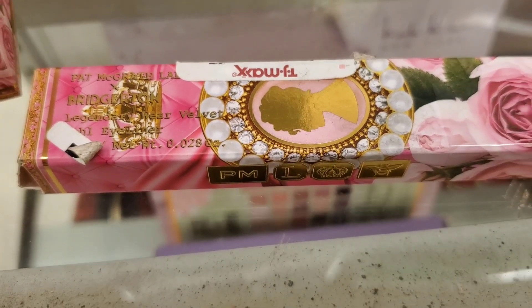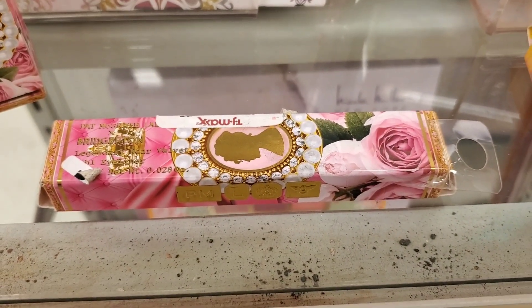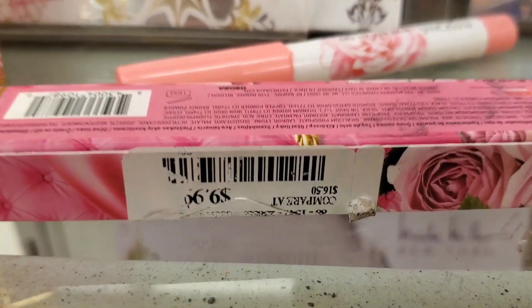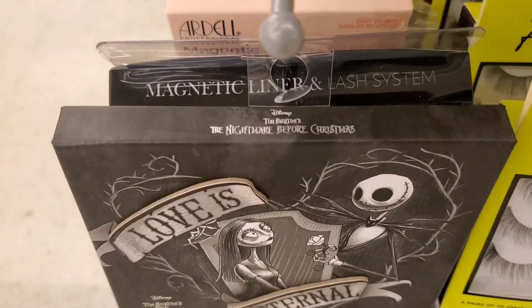I also found one single piece of an eyeliner from this collection in the shade Extreme Black. I really wanted to pick it up but the eyeliner was missing from the inside — I think somebody took it, so disappointing. They also had this new Nightmare Before Christmas eyeshadow palette from Disney.